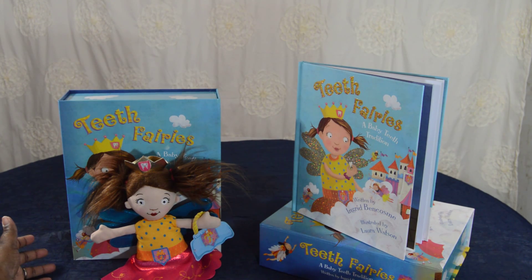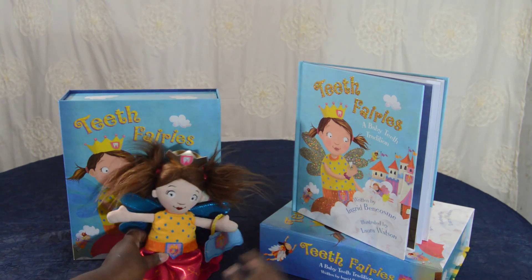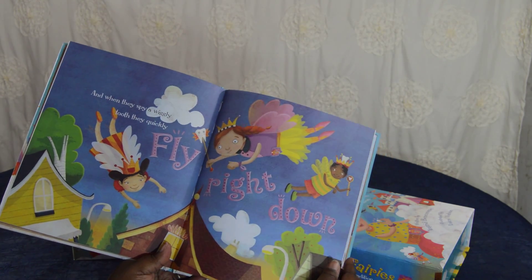Hi everyone, it's Mrs. Kathy King and I have a great way for you to start a beautiful Tooth Fairy tradition with your little one. The Tooth Fairy's gift set includes this cute fairy, and in addition to the fairy is a beautifully illustrated book and along that tells a really wonderful story.